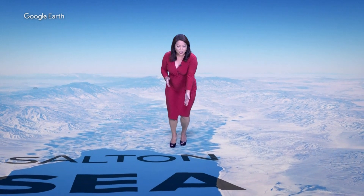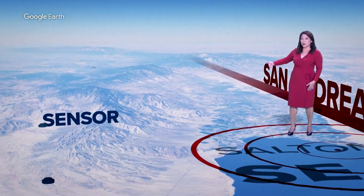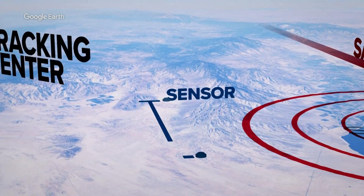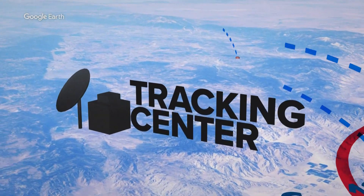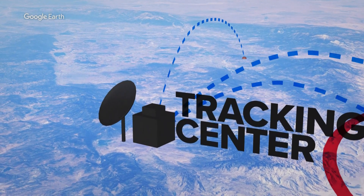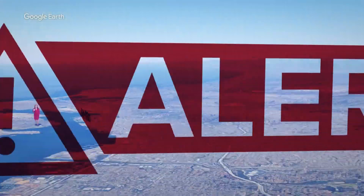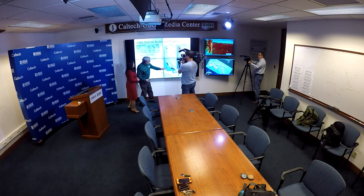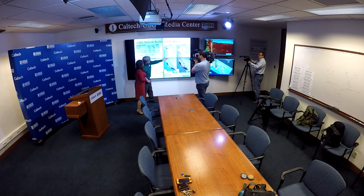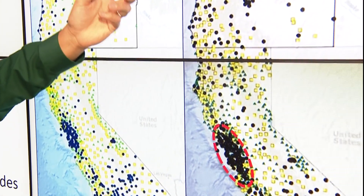Here's how ShakeAlert works. When there's an earthquake, say here along the San Andreas Fault near the Salton Sea, a seismic wave starts spreading from the epicenter of the quake. As it hits the network of earthquake sensors in the ground, within milliseconds, a warning is sent to one of three earthquake warning centers along the West Coast. The earthquake waves are analyzed before a ShakeAlert is sent to cell phones. The more stations you have, you have better resolution. You have a way of detecting something quickly and getting that information out more quickly.